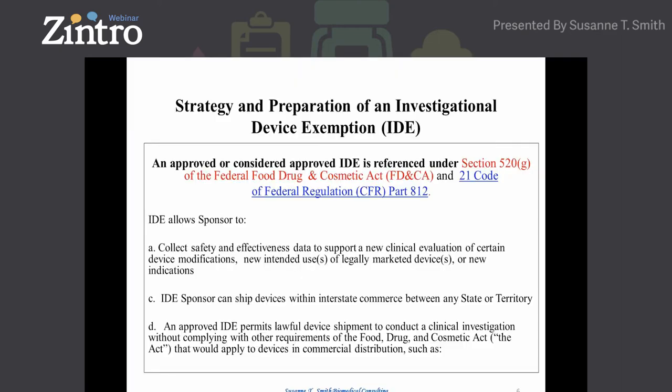As far as preparing the IDE, for those just entering the process or whose company is thinking about filing an IDE, I would suggest going back to the Federal Food, Drug, and Cosmetic Act — what we call the Act. It's a small white book addressing medical devices, pharmaceuticals, and biologics, and it's where the IDE regulations and all the parts and sub-parts emanate from. The IDE regulation is within 21 CFR Part 812. The IDE allows a sponsor to collect safety and efficacy data to support a new clinical evaluation or device modifications.